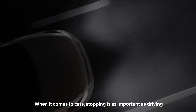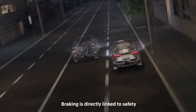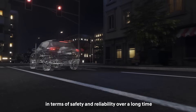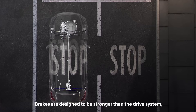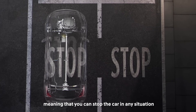When it comes to cars, stopping is as important as driving. Braking is directly linked to safety. The brake system has been proven in terms of safety and reliability over a long time. It has operated on the same principle since its creation. Brakes are designed to be stronger than the drive system, meaning that you can stop the car in any situation.